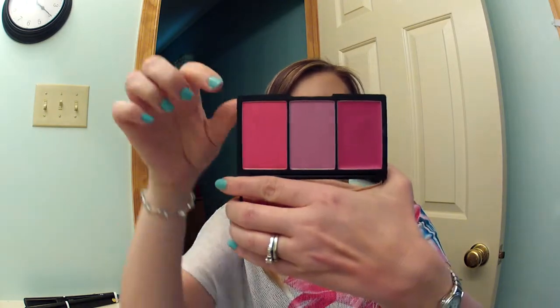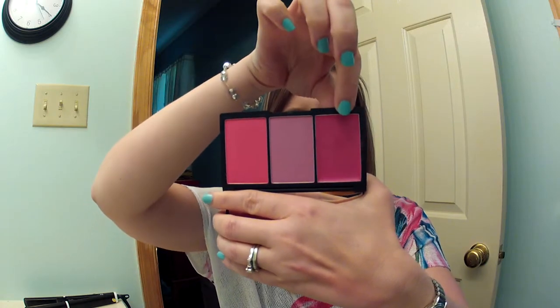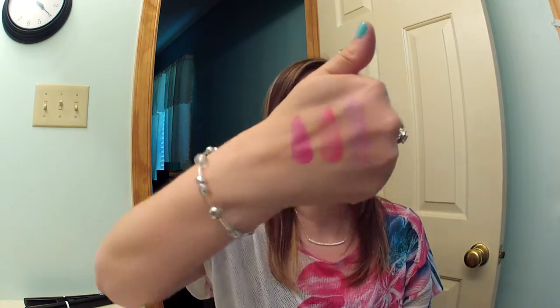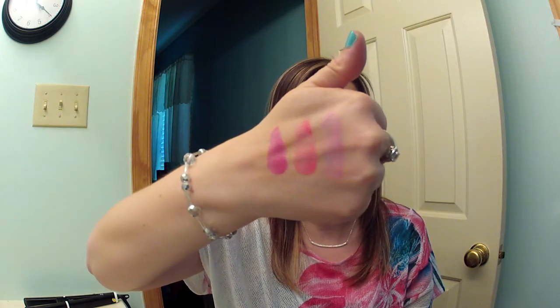The final thing I have is the Sleek Candy Collection Sweet Cheeks Blush. This is a fantastic blush palette with three shades: Candy Floss, Dolly Mix, and Cupcake. The Cupcake one — look how pigmented these are. Two are powders and one is a cream. I'll swatch these on my hand so you can see. I love these. My friend Deanna sent them to me, and it's been a favorite ever since. They are so pigmented — you only need a light hand, and they go a long way.